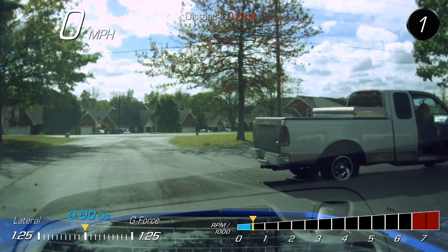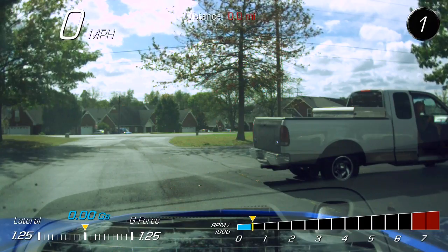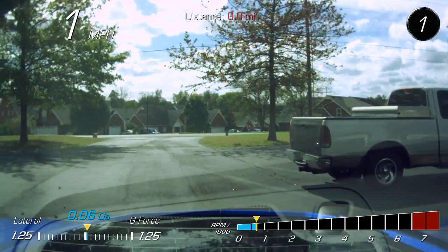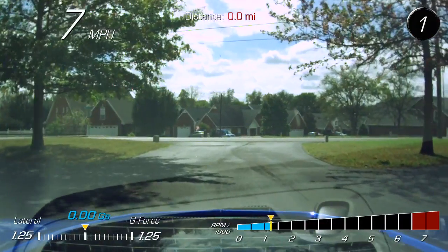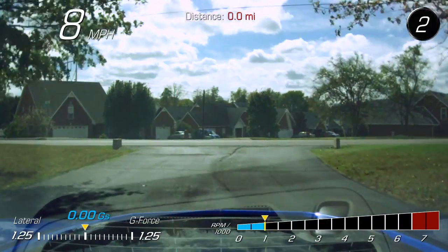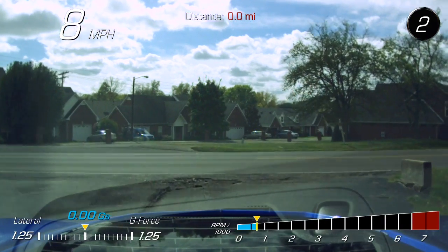It's got a built-in recorder. Up underneath here there's a camera, and it does an overlay. So you can go back and... I don't care so much about the performance recorder thing as if somebody pulls out in front of me.